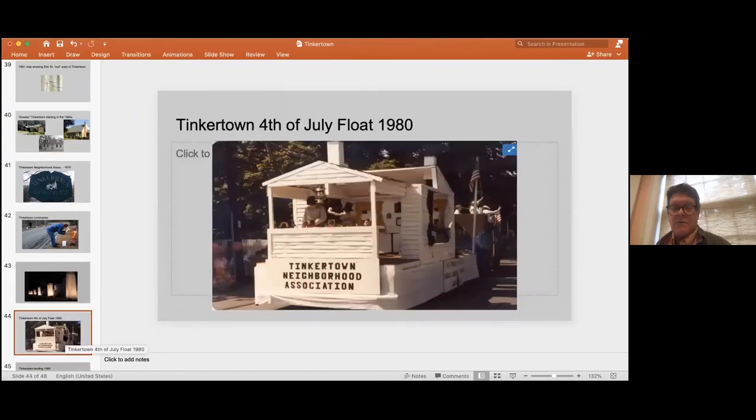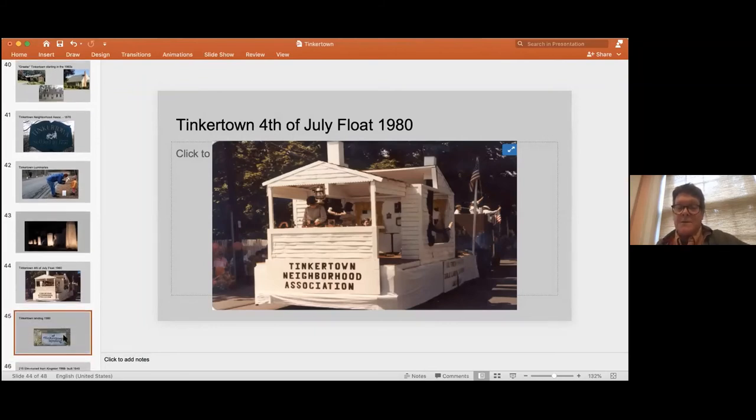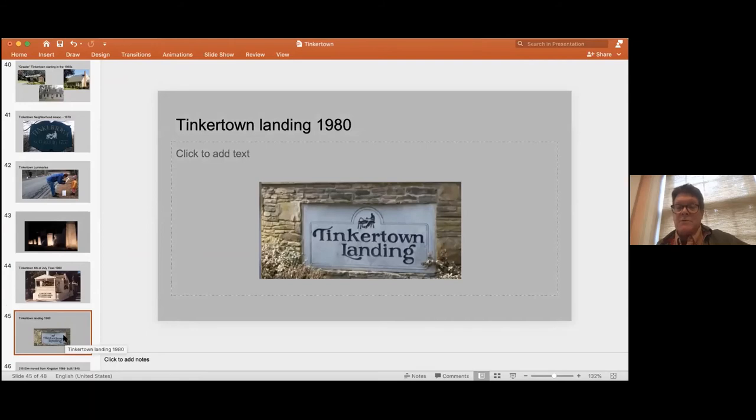Tinkertown also created fabulous 4th of July floats through many years — and still today. Here's one from 1980. It brought the neighborhood together, made neighbors get to know each other, and really fostered that old-fashioned feeling that Tinkertown always had through the interrelated families. This grew through various neighborhoods like Tinkertown Landing, which began to come into its own in the 1980s.